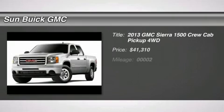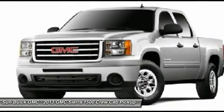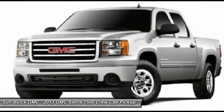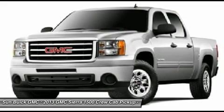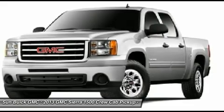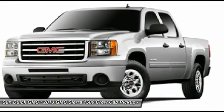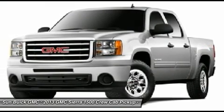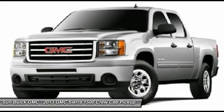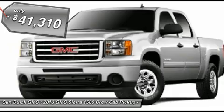The 2013 Sierra 1500 offers a 5-star frontal and side crash test rating and a combination of mechanics and aerodynamics that give it better conventional V8 fuel economy than any competitor. The Sierra 1500 now comes standard with a Vortec 6.2-liter and 5.3-liter V8 engine and an electronically controlled 6-speed automatic transmission that combines high-max hauling capability with precise control, and is priced below $45,000.